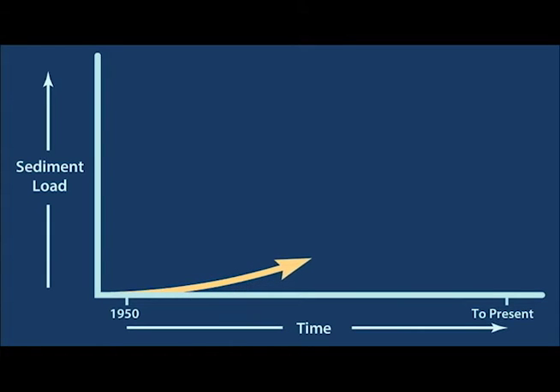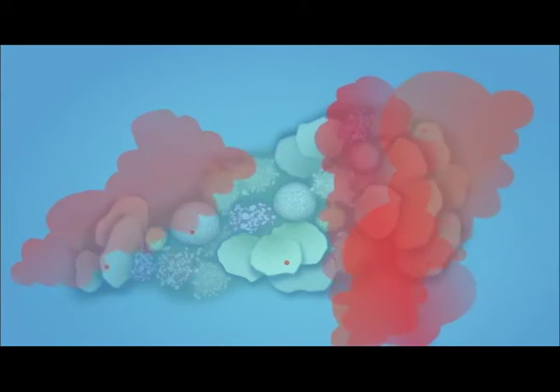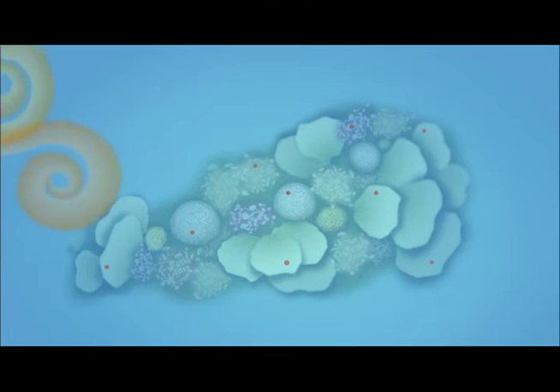After the Industrial Revolution, runoff from land-based activities increased exponentially. Each source of runoff contributes to the amount of particulate matter that settles within the corals.